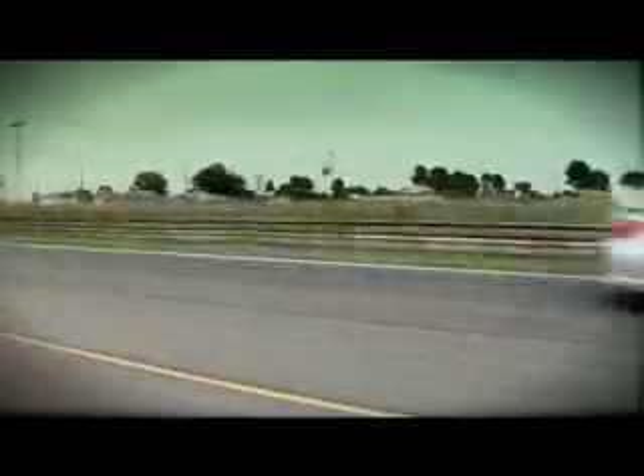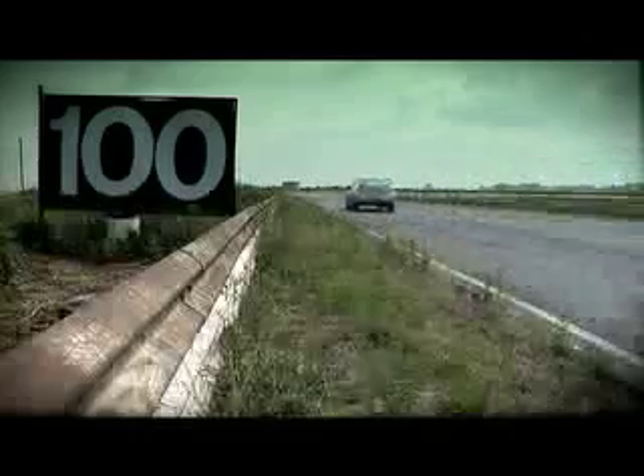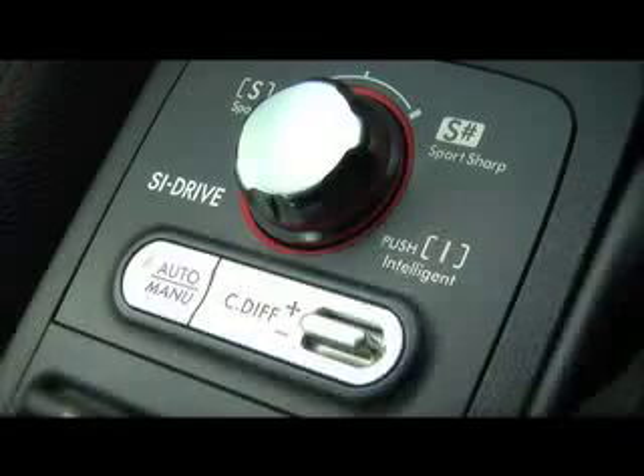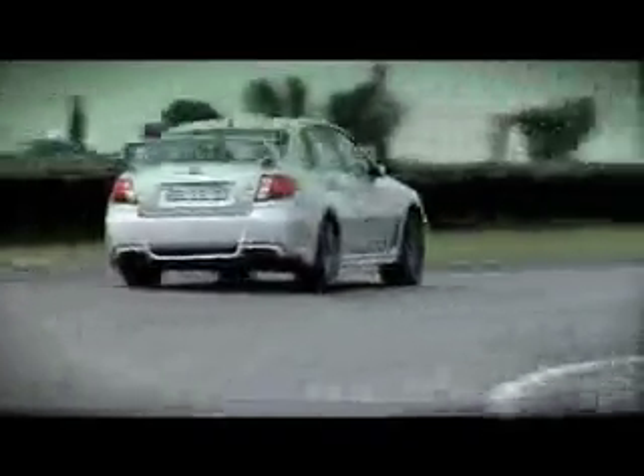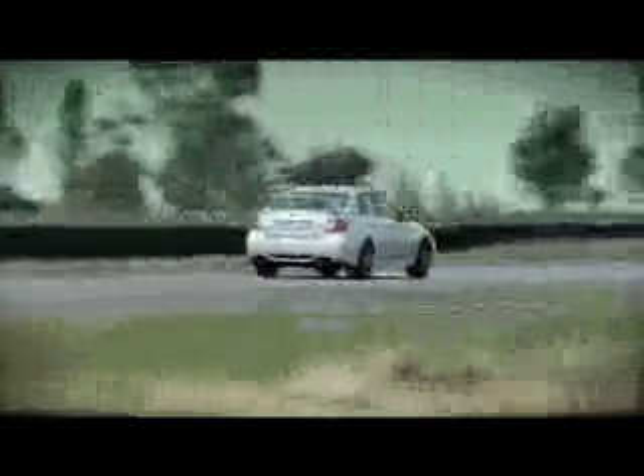The thing with it is, all-wheel drives, and in particular the STI, were kind of renowned for horrible understeer. By firming things up on the suspension and with the SI driver program, where you can go into sports sharp, into sharper, into intelligent, you get to fiddle with the torque figures as well — and that's made a big difference.